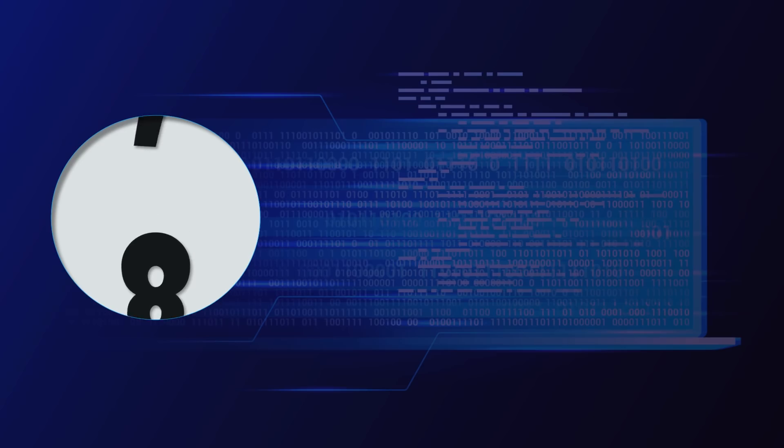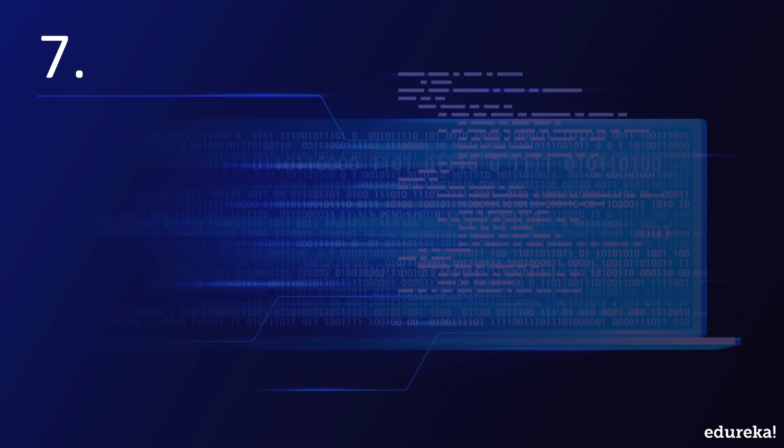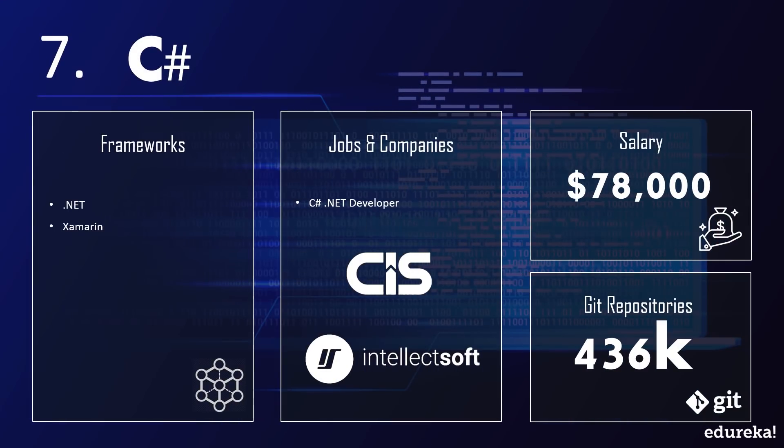Next up on our list is C#. C# is a simple object-oriented programming language with a rich set of libraries, which makes compilation and execution lightning fast. C# is mostly used with Microsoft's .NET framework to design web forms and Windows applications. It is popularly known for game development, especially Xbox, using Microsoft's XNA framework. It is also used alongside languages like ASP in web development, is an important part of virtual reality games, and is popularly known for developing Windows 8 and Windows 10 applications.